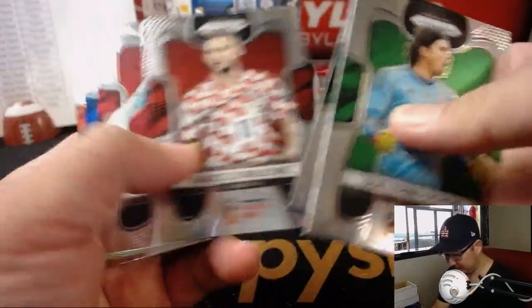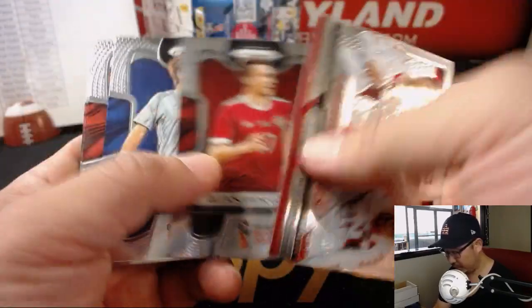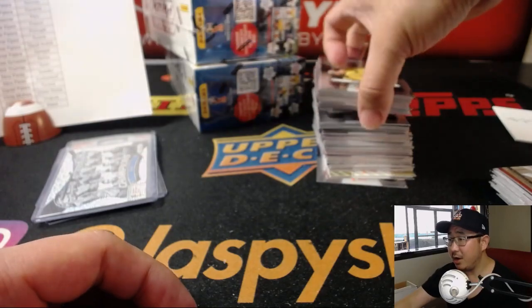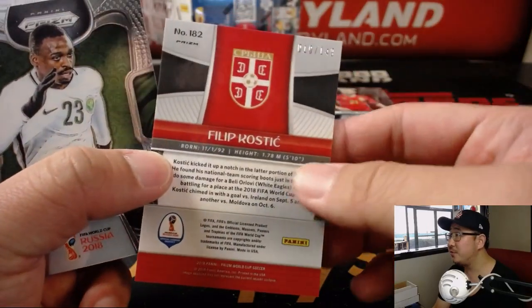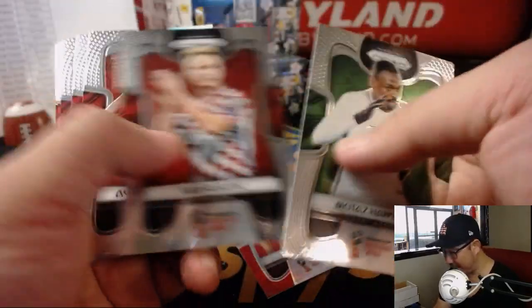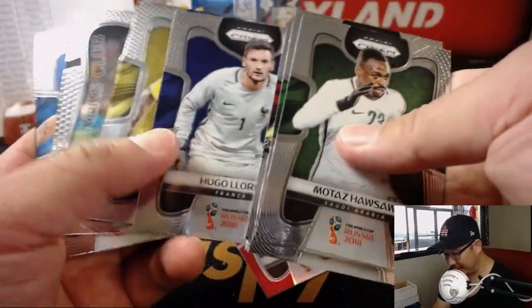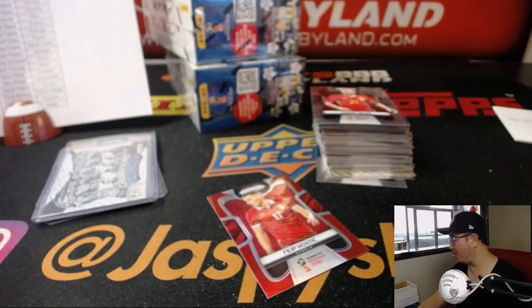Very cool. There's Gylfi Sigurdsson. Is there not going to be any alcohol in Qatar? I feel like they're going to still have to sell it to tourists. There's Filip Kostic, 10 out of 149 for Serbia. I feel like they still have to sell it to the tourists, right? Maybe I won't be going to Qatar.